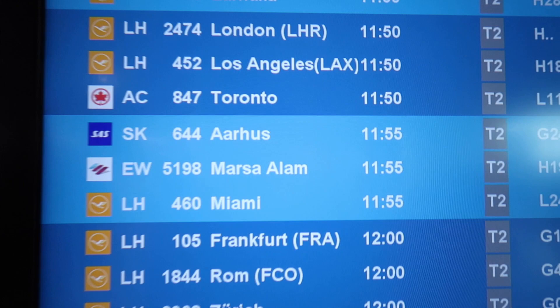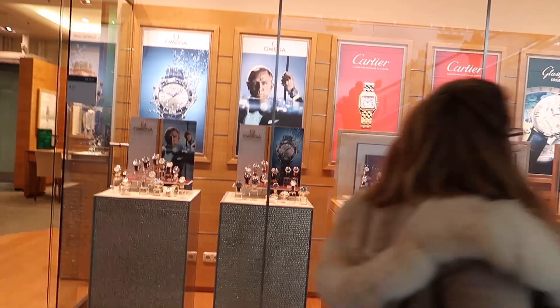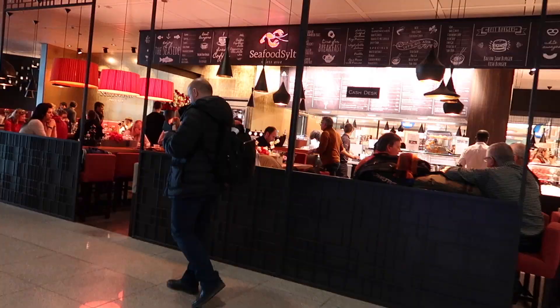Miami, 11:55, Terminal 2, L24. It takes 19 minutes to get there.